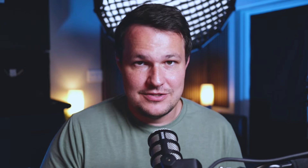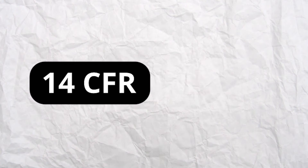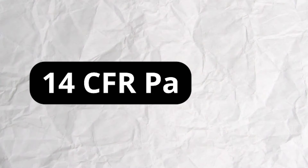The next biggest area to focus on is drone regulations. You need to be very familiar with 14 CFR Part 107, which is the part of the federal code that deals with drone laws — and where the test name Part 107 comes from. You need to know everything from how fast you can go, drone registration, rules for foreign operators, accident reporting, and all the specific drone rules they'll ask about on the test.